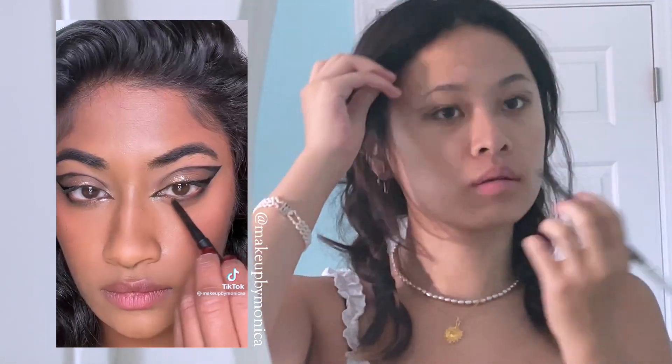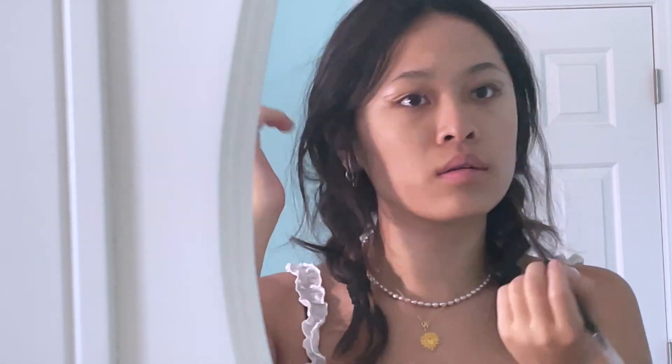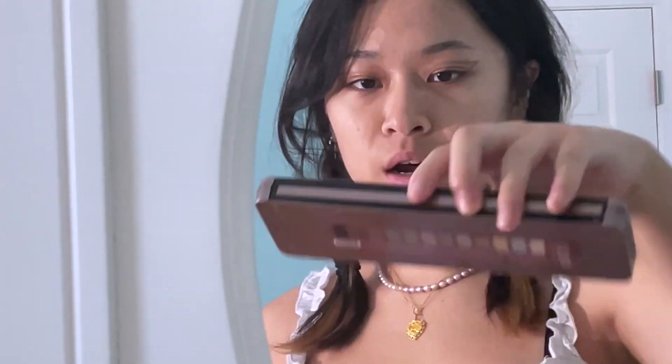She strategically places the glitter only right above the pupil and in the inner corner. I'm adding a little bit of champagne to my waterline — I'm so obsessed with how this looks. I'm going to smoke it out properly in a second, then use my black eyeshadow in this palette to do all the blending.